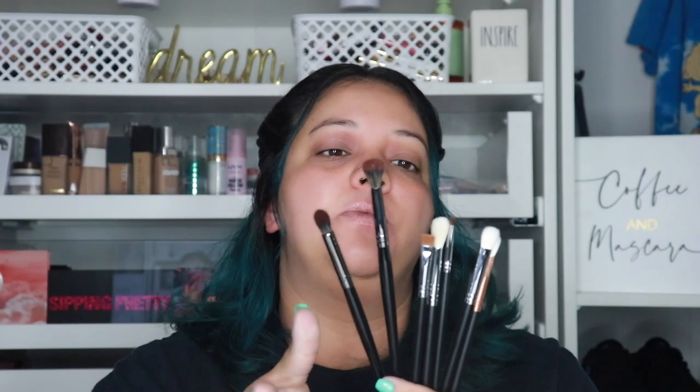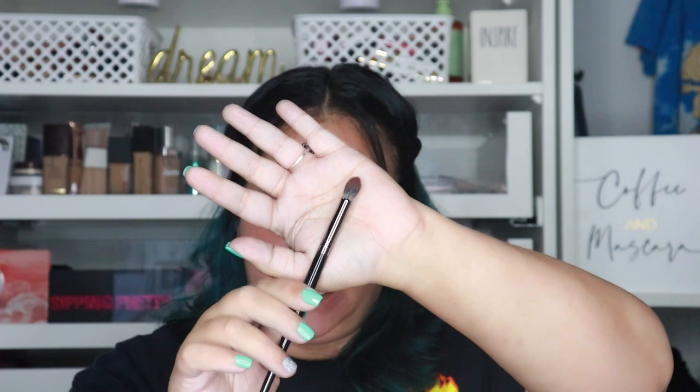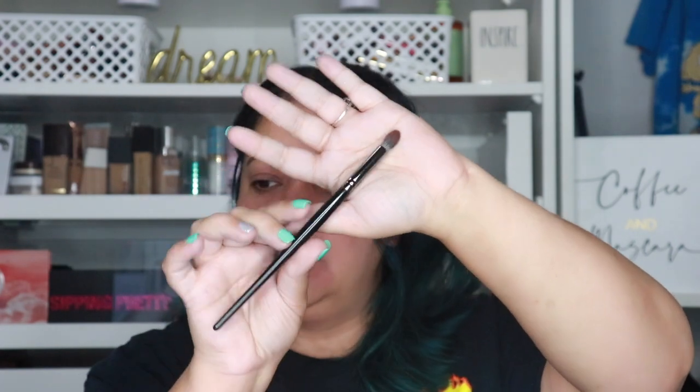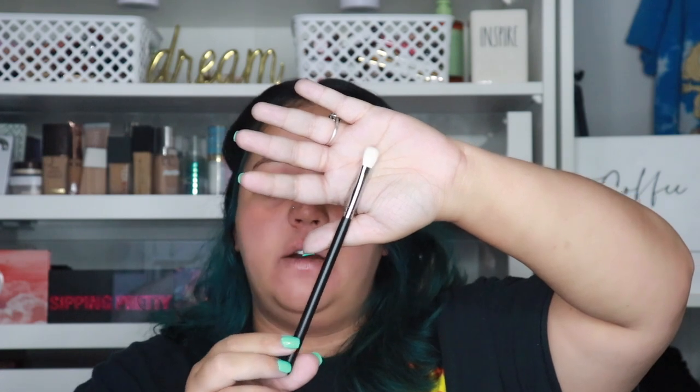The E49 is a flat pointed powder brush — I'd use this under my eye to get into all those areas. Then the last brushes are eye brushes; I got seven of them. The first is the E22, a pointed blending brush — originally $9, I paid $5.40.